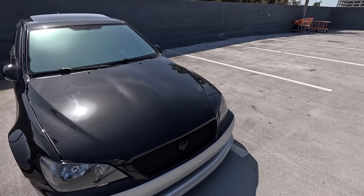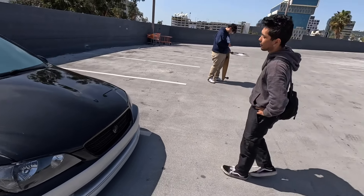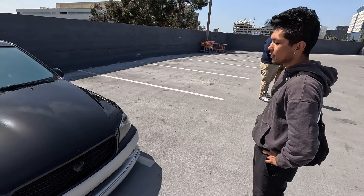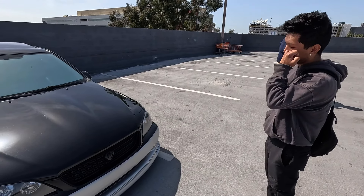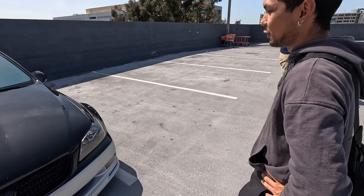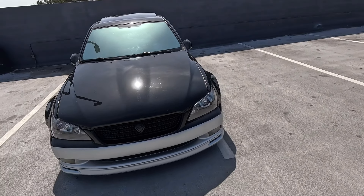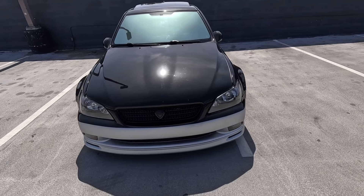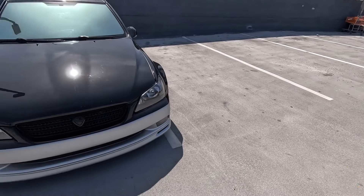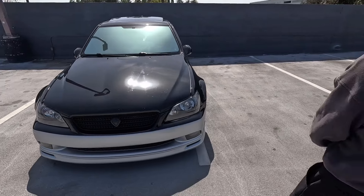Performance-wise, I have like a two or three inch intake with a flash tune — a buddy of mine did it for like 250 bucks. This car is probably pushing like 315 to 320 horsepower. I do have dyno sheets too — I've got the proof!